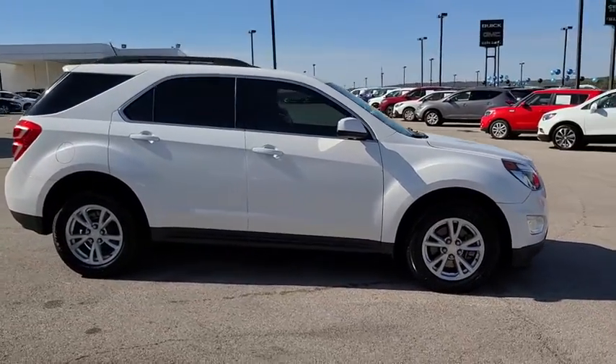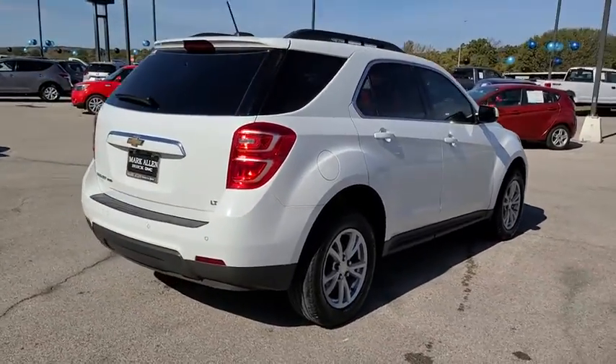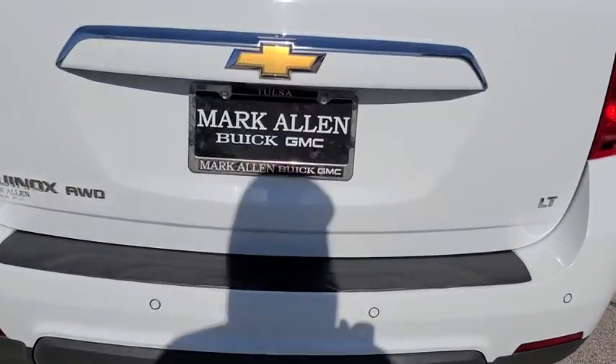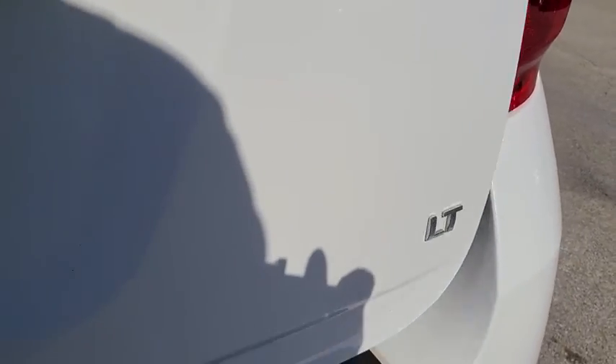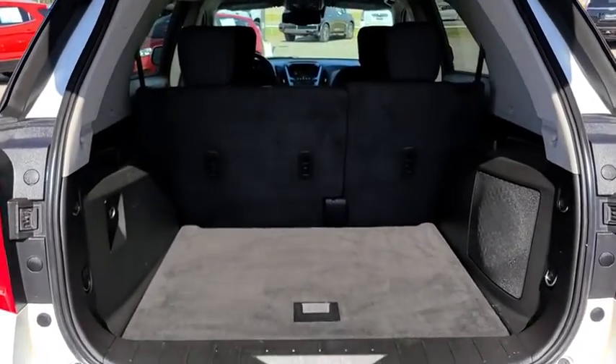Here are some of this vehicle's great options: traction control, dual airbags, power steering, four-wheel disc brakes, security system, compass, electronic stability control, power windows, rear window defroster, trip computer, remote keyless entry, tachometer.